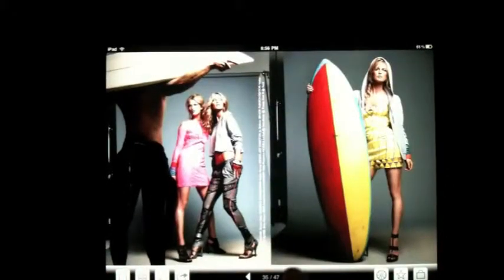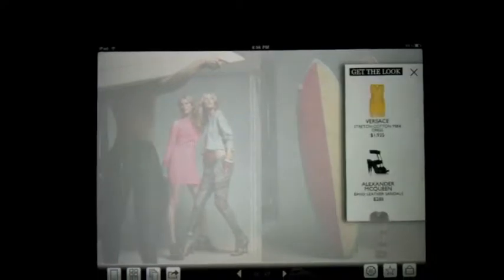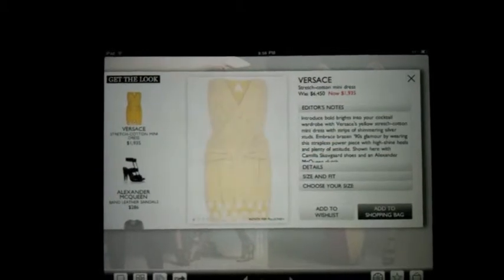Of course, if you see something that you like, you can just tap on it and you'll get more information about that specific piece, including its price and the option of putting it in your shopping cart.